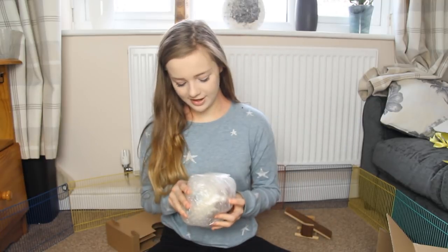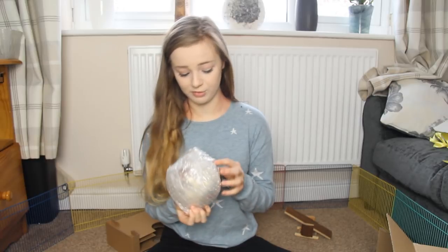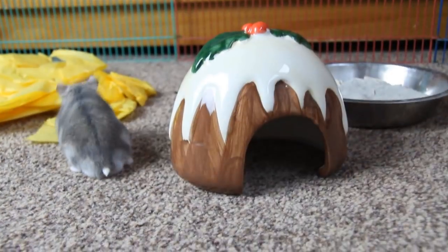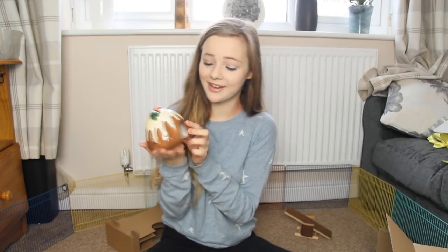Now we have this thing wrapped in bubble wrap, which I think is the ceramic Christmas flooding hideout. And it is — oh my, that is adorable, look how cute that is!